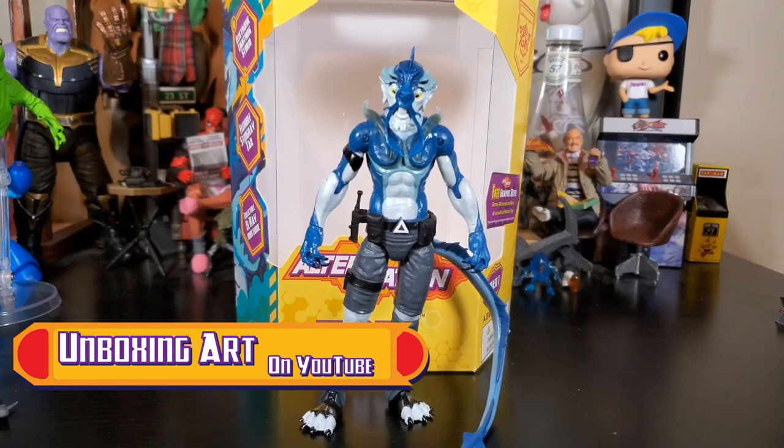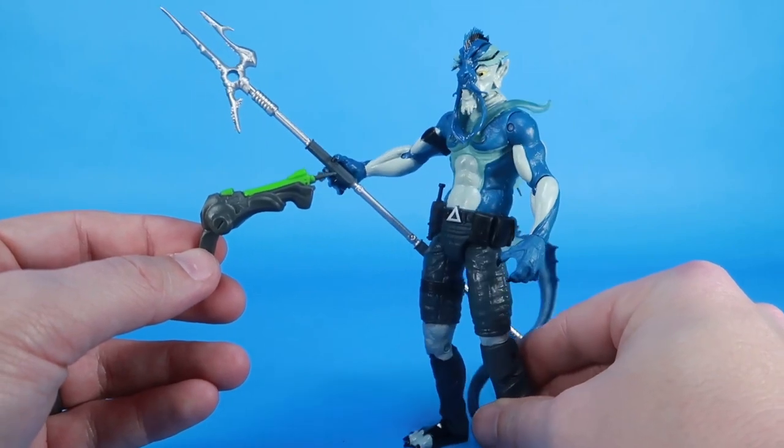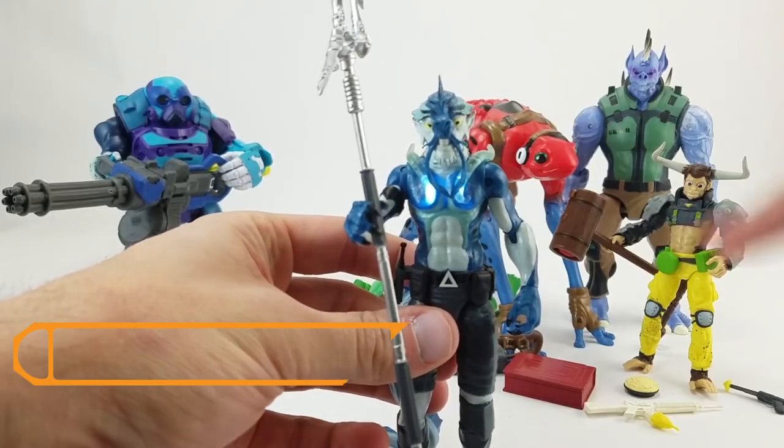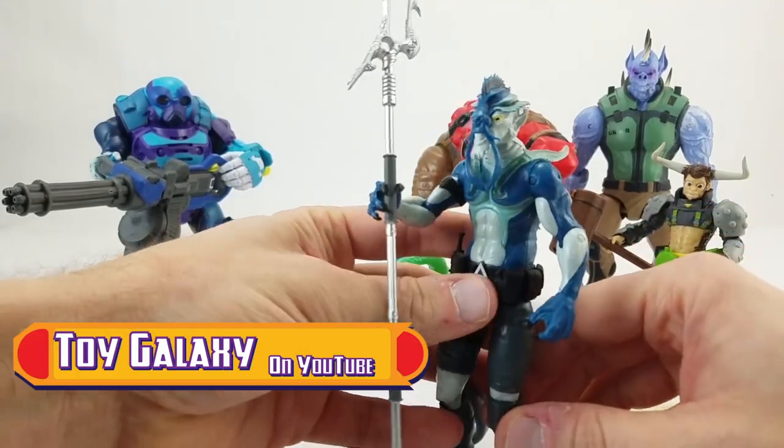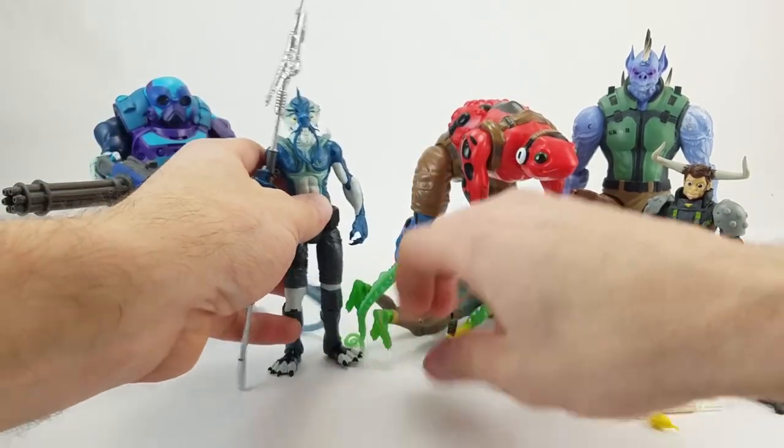El Rey out of the package looks very wicked. I really like El Rey — he's one of my favorites so far in the bunch. His powers are based on electric eels, so if you press the little button on his belt you get that sort of flashing effect. It's super bright.